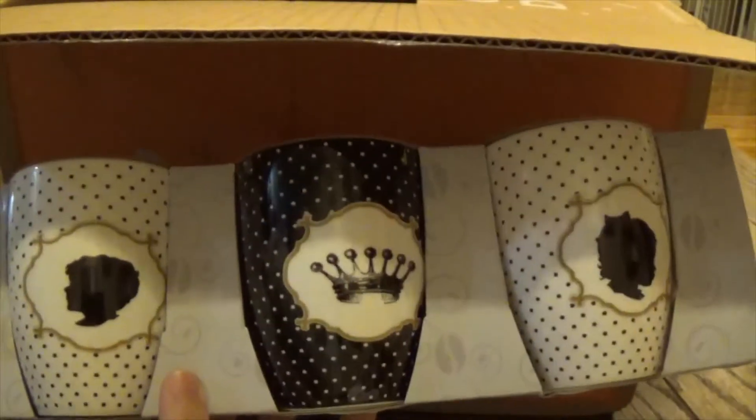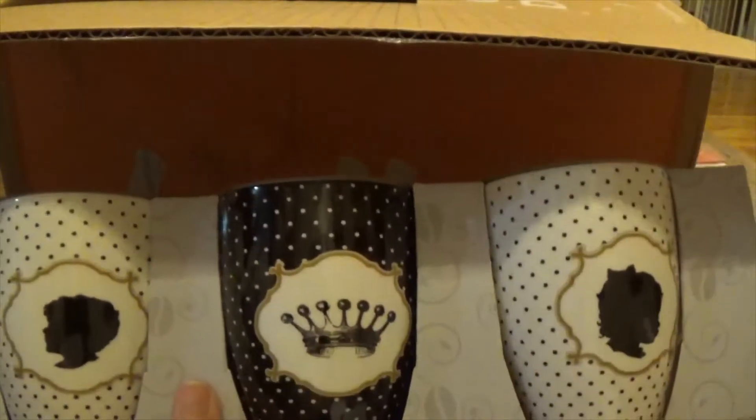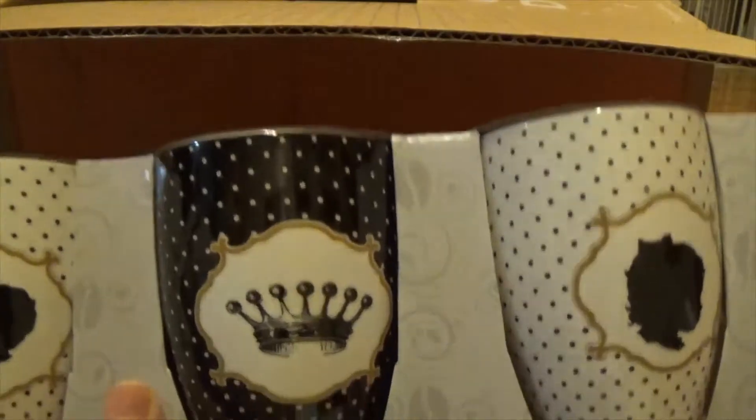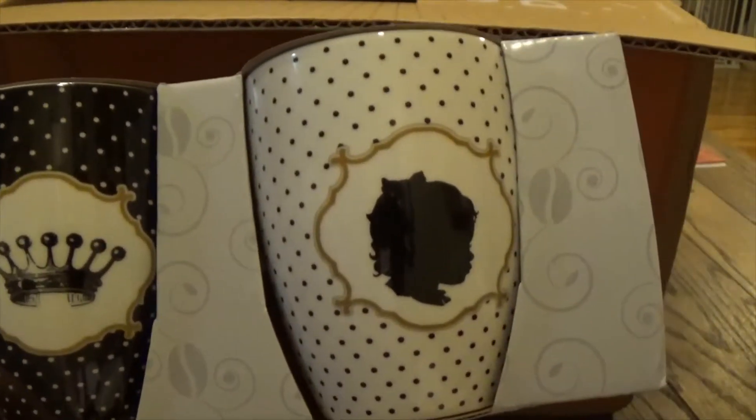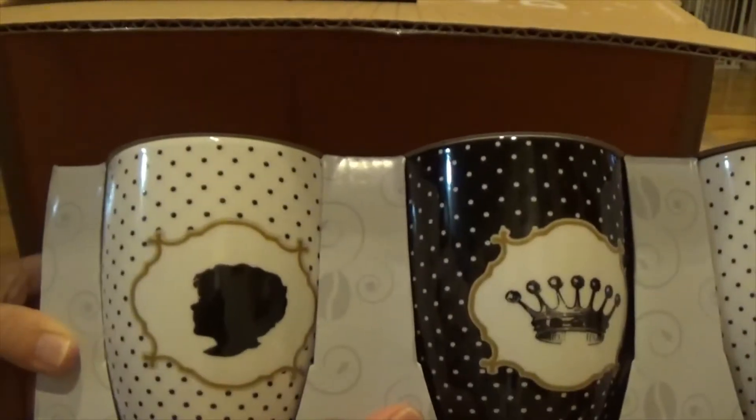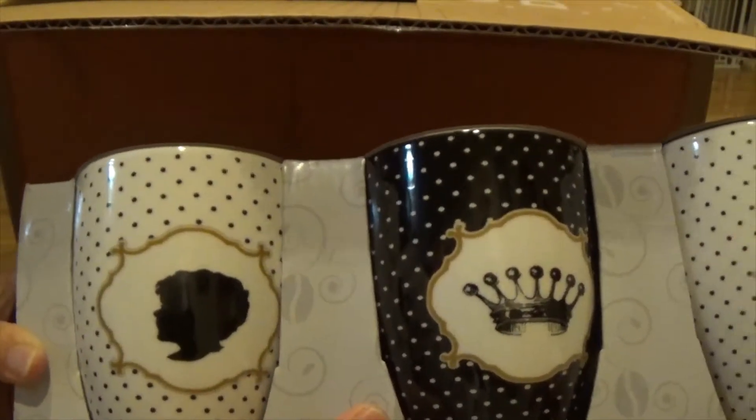Hey guys, lady mom tea here and I have another Holler haul, so let's get into it! The first thing I got was this fabulous little mug set. It's got a crown on this one, a silhouette of a little girl on this one, and a silhouette of a little boy on this one. Aren't those cute?